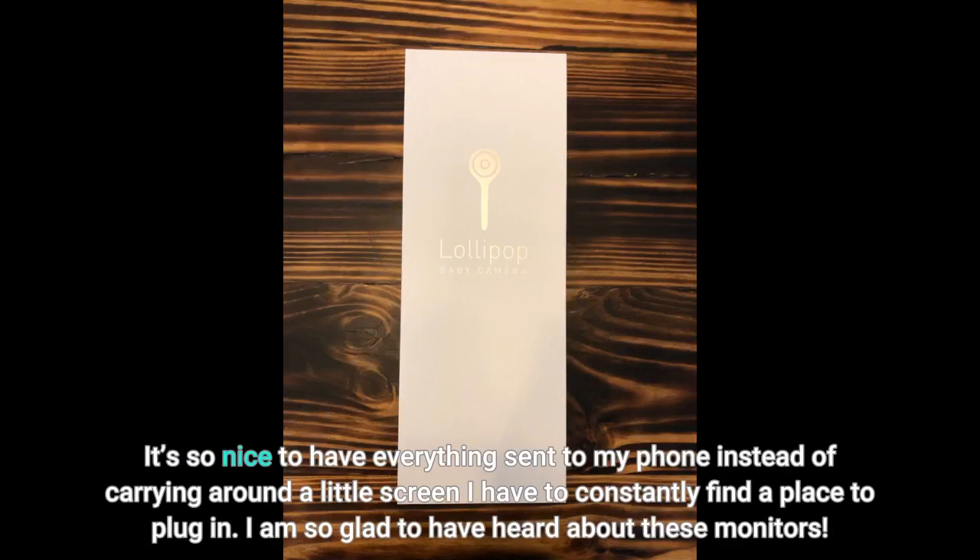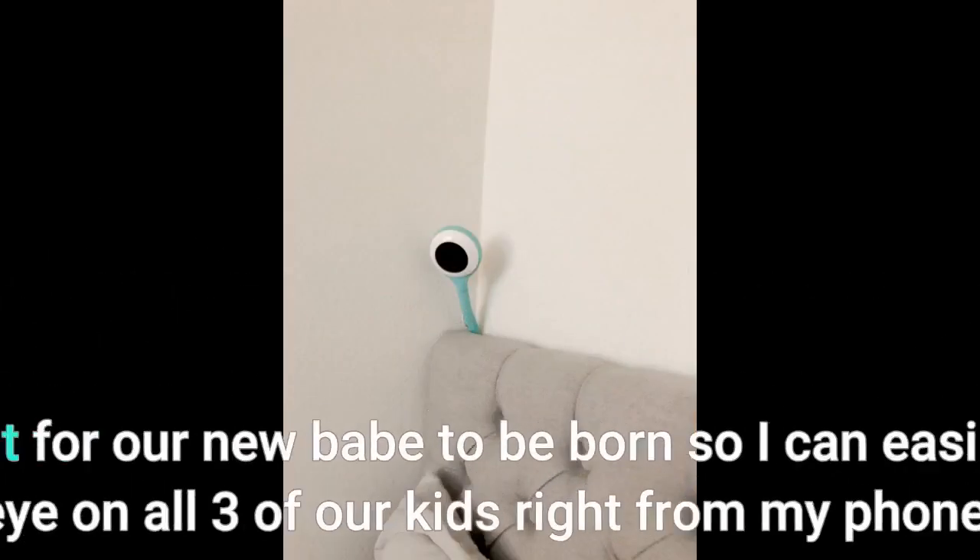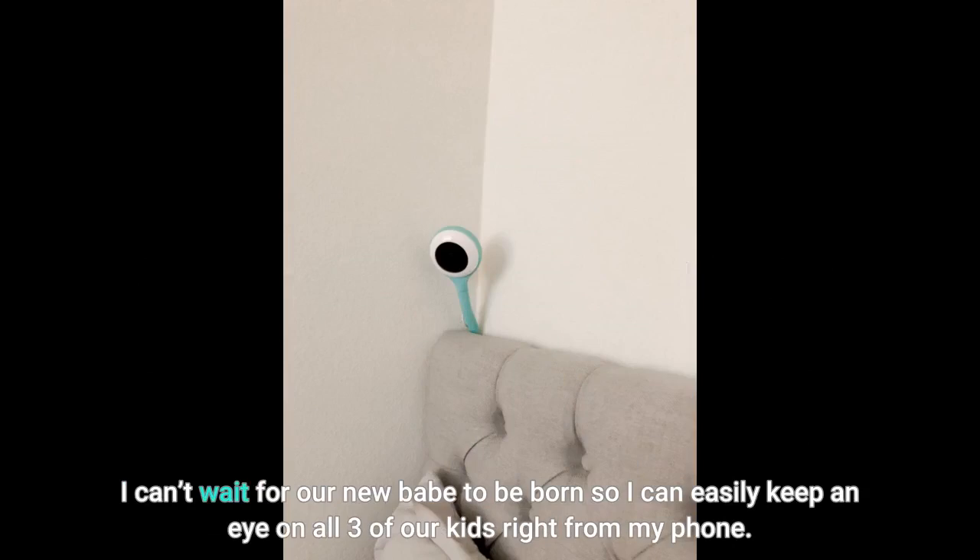It's so nice to have everything sent to my phone instead of carrying around a little screen I have to constantly find a place to plug in. I am so glad to have heard about these monitors. I can't wait for our new baby to be born so I can easily keep an eye on all three of our kids right from my phone.